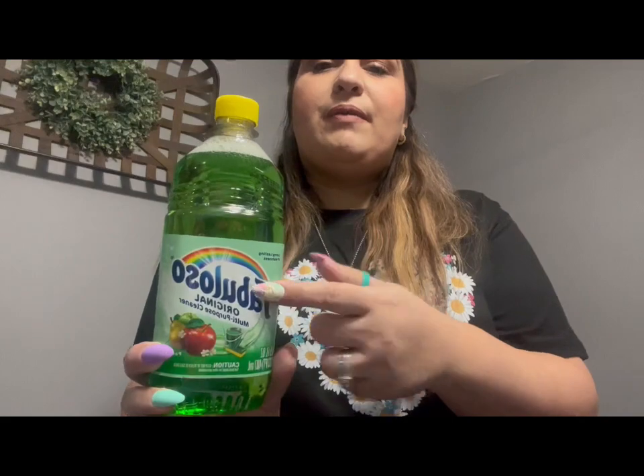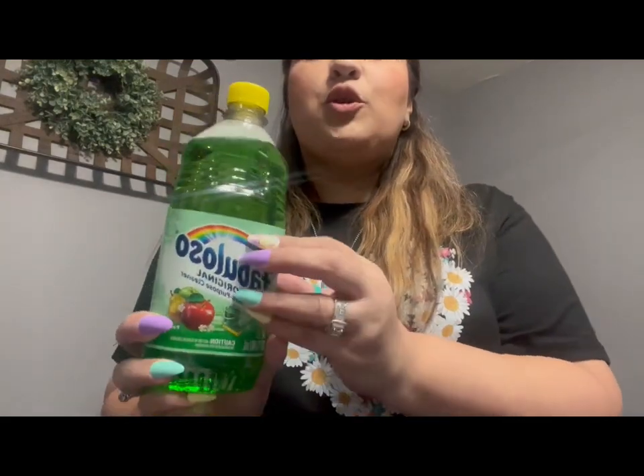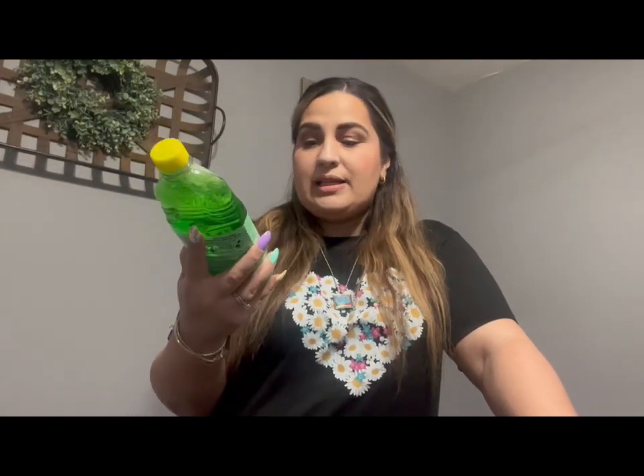This is by far my favorite Fabuloso scent. As I've told you guys before, since we have four dogs, we're constantly cleaning the floors because we don't like for our house to smell like dogs. This scent is absolutely amazing — it's the Passion of Fruits scent, apples with pears. Amazing.